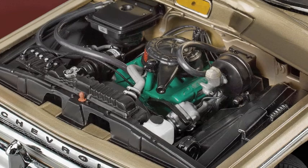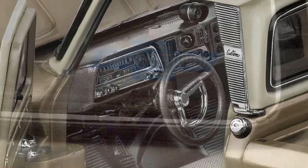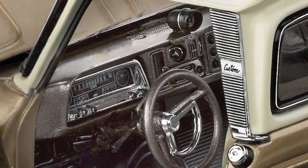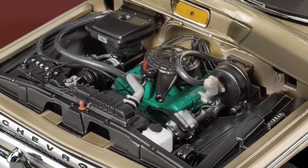Notice the automatic transmission, oil filter, and even air conditioning, with a compressor under the hood and extra air vents on the dash. Our C10 pickup replica has the optional tachometer built into the dash that kept track of the 220 horsepower generated by the 327 cubic inch V8 engine.